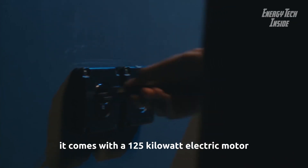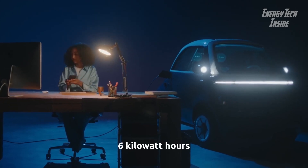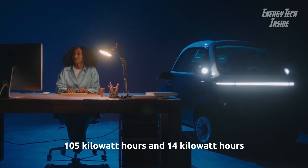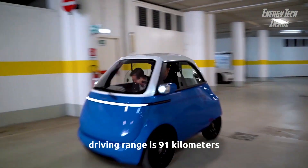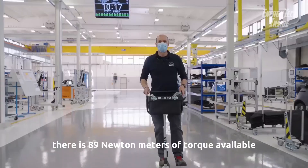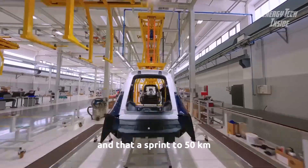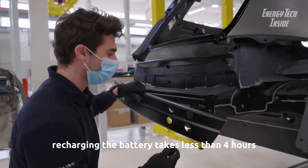It comes with a 12.5 kilowatt electric motor and a choice of three battery sizes: 6 kilowatt-hours, 10.5 kilowatt-hours, and 14 kilowatt-hours. Driving range is 91 kilometers, 177 kilometers, or 230 kilometers respectively. There is 89 newton-meters of torque available.